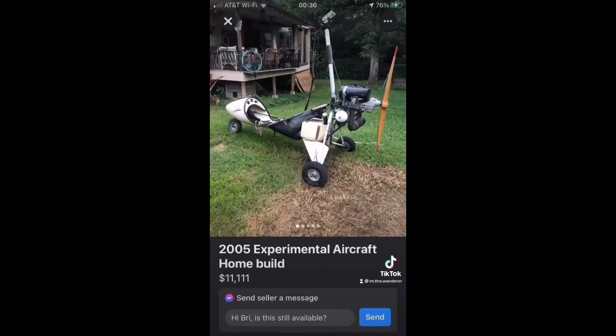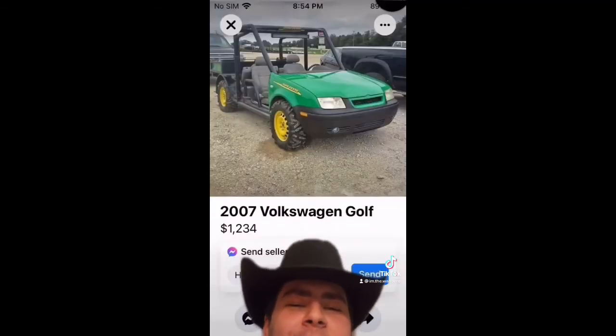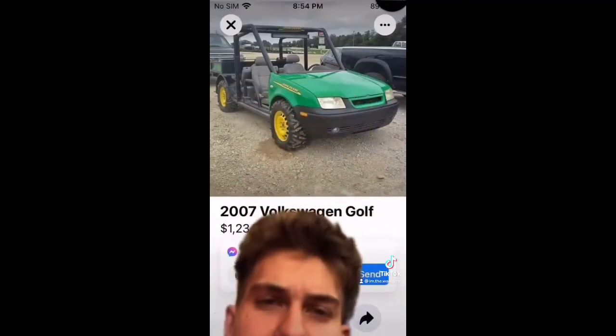Number one, coming out of Tennessee. 2005 Experimental Aircraft Home Build. Two, we got the 2007 Volkswagen. If Heller and John Deere had a baby, that's where it would be.